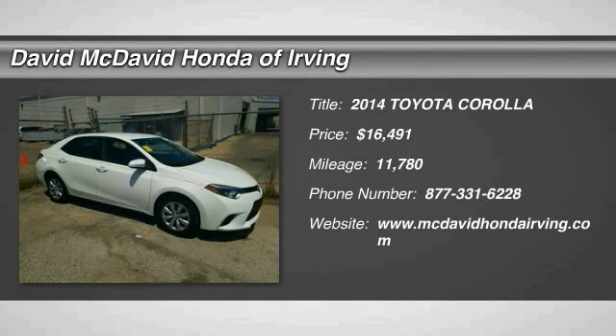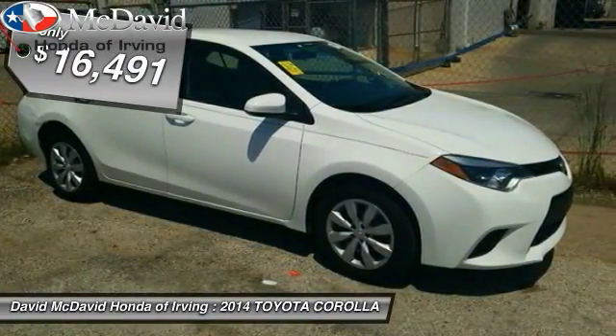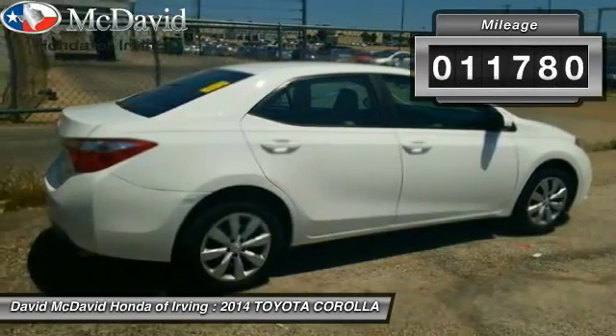The 2014 Corolla. The Corolla is still a great option for those who want dependability, comfort, and value, and is priced below $20,000. This vehicle has less than 15,000 miles.